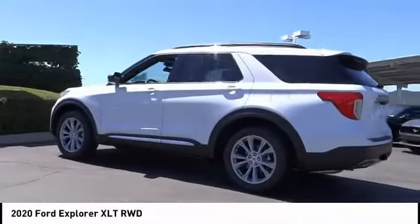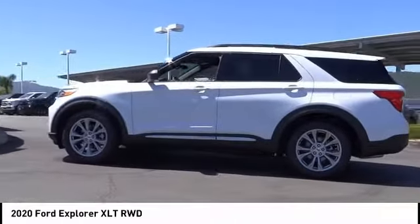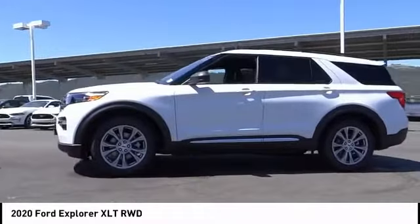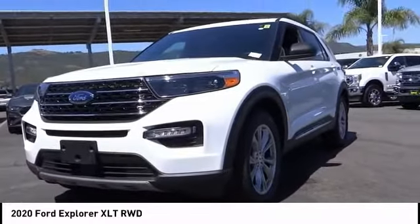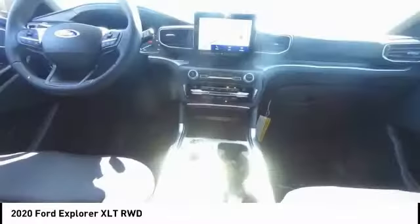Electronic stability control, power lift gate, brake assist, traction control, remote keyless entry, four-wheel disc brakes, speed control, rear window defroster, rear window wiper, heated steering wheel.